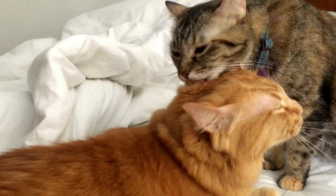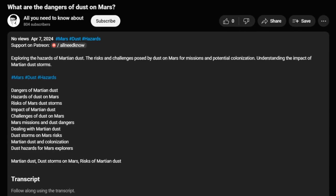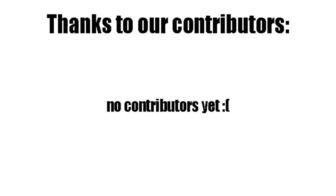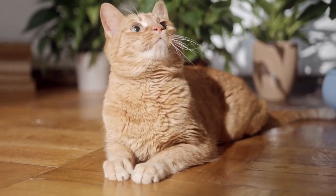Please like the video and follow the channel for more related content. You can also support us on Patreon so we can create more informational content like this. In exchange, we will feature your name in up to 1,000 videos every single month. Thank you for watching and goodbye.